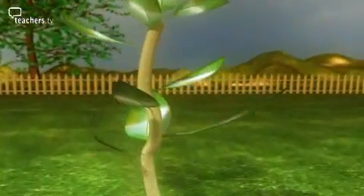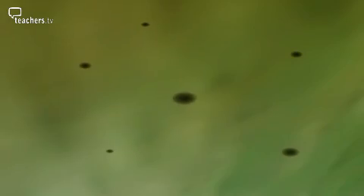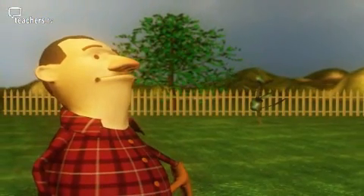Leaves are food factories — just by being out in sunlight they make food. But they can't make food out of nothing. On the underside of the leaf are tiny holes that take in a gas. Leaves take in carbon dioxide to make food — carbon dioxide is one of the gases that we breathe out.